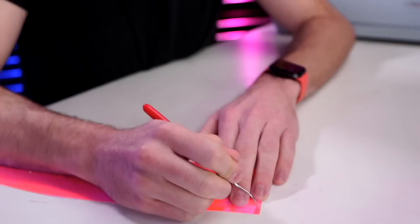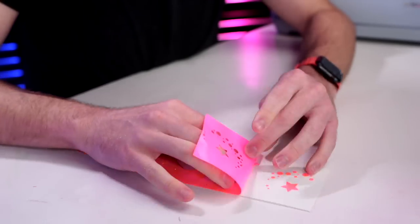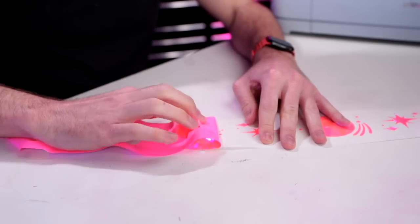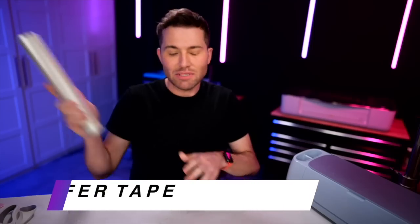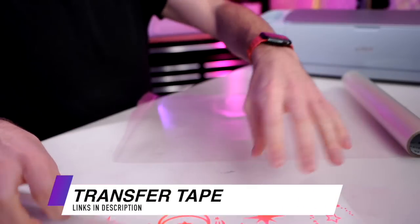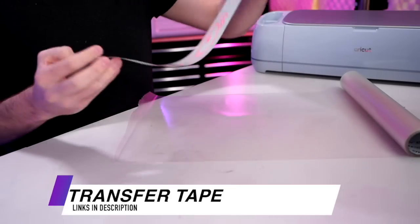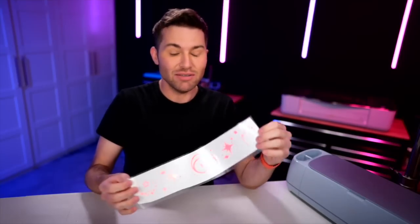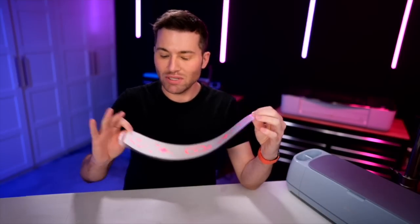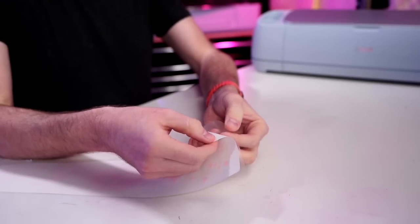I'm grabbing a little weeding tool and removing everything that's not our design. Here is our design all cut out on the vinyl and basically ready to go. I'm grabbing some transfer tape, rolling it out sticky side up, taking our vinyl, and applying it down face first. Here it is all done, ready to be applied to our board once it's done curing — all we need to do is peel off the backing paper first.